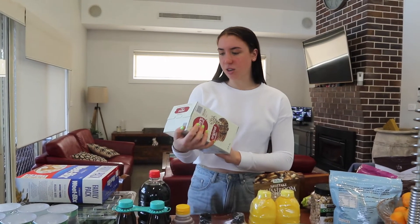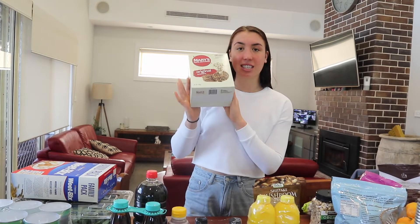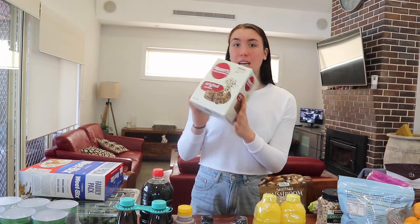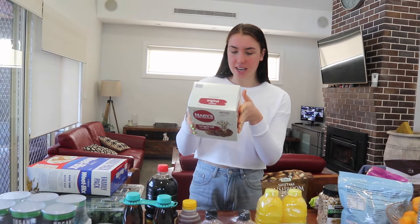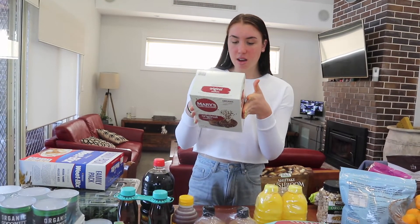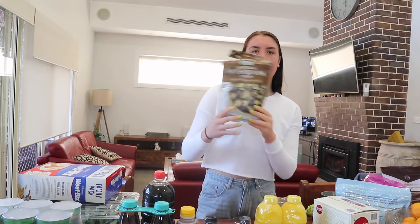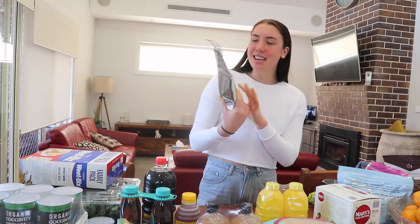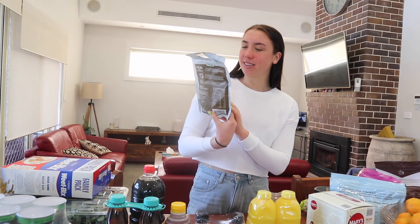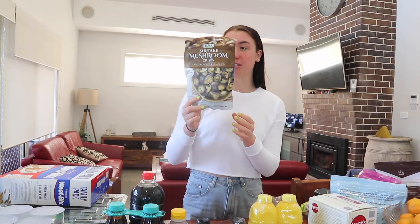Next we have these whole grain crackers. I like eating these as a snack with some dip or cut up veggies — and they've got great ingredients: brown rice, whole grains, quinoa, flaxseed, sesame seeds. Pretty much it really — great snack. And we also opened these in the car — these mushroom things. They're kind of random but really, really good. If you go to Costco, you should definitely get these.